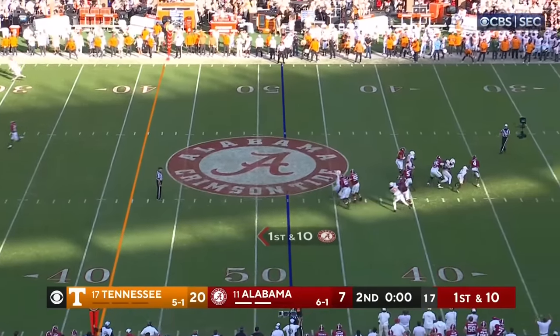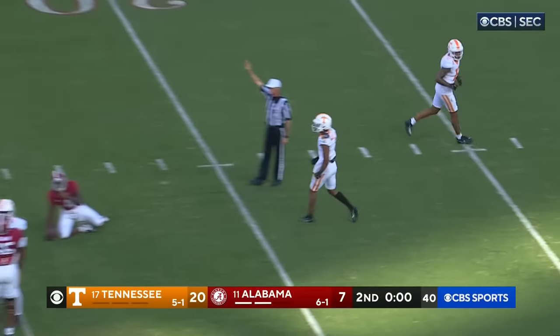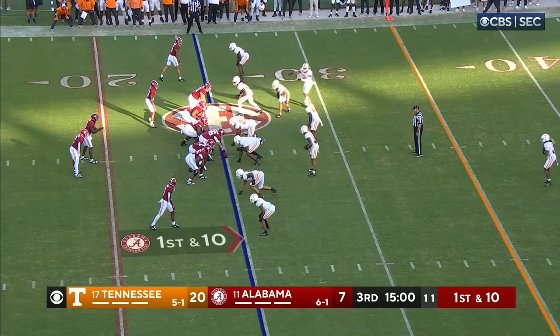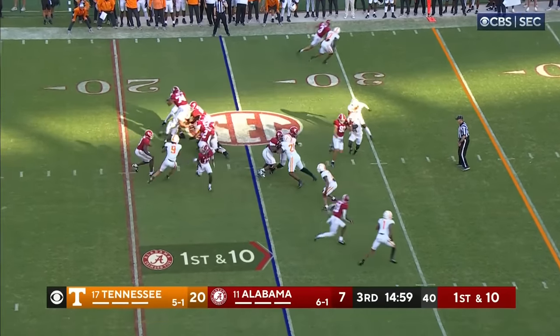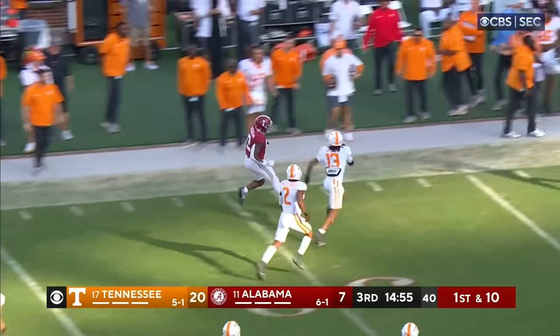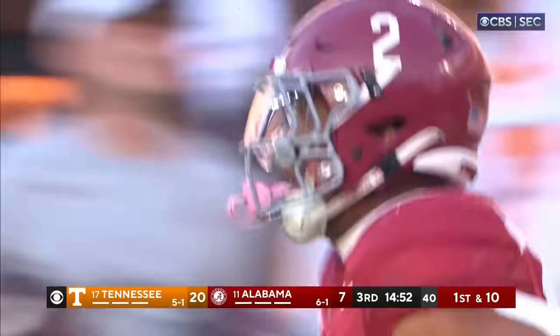Milrow might not get a chance to throw — he won't. Sacked again. Isaiah Bond in motion, and they keep trying the ground game this time — it works. Jace McClellan in a foot race across midfield into the 45. That's the way to start the quarter.